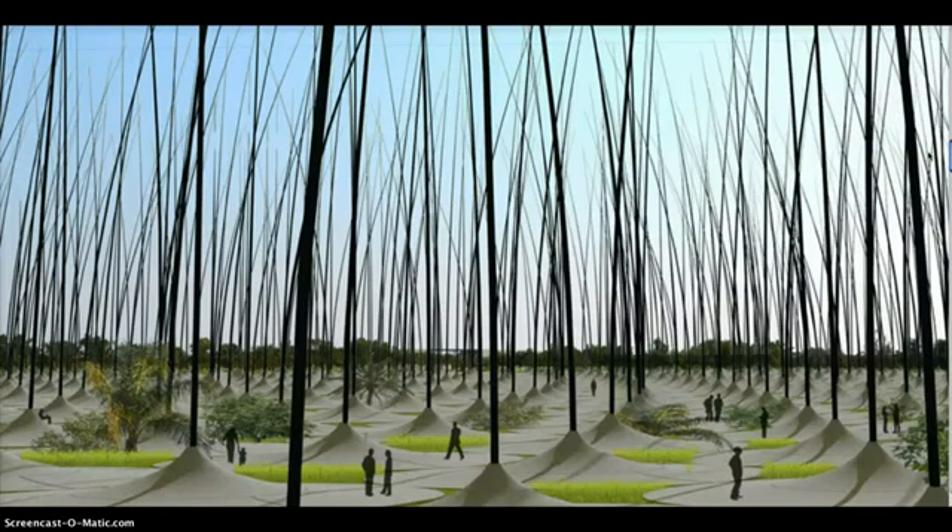Each base is slightly different and sloped so that rain will funnel into the areas between the concrete to help plants grow wild. These bases form a sort of public park space and serve a technological purpose. Each one contains a torque generator that converts the kinetic energy from the stalk into energy using shock absorber cylinders, similar to the kind being developed by Cambridge, Massachusetts-based Levant Power.